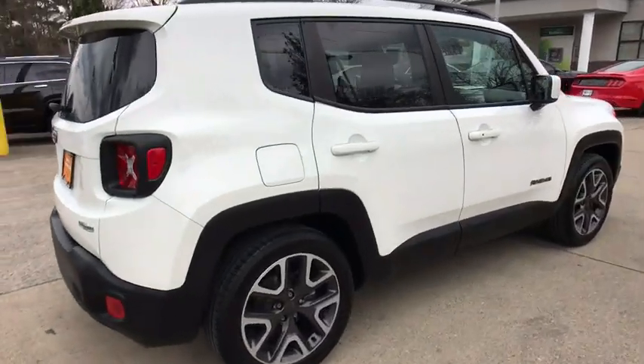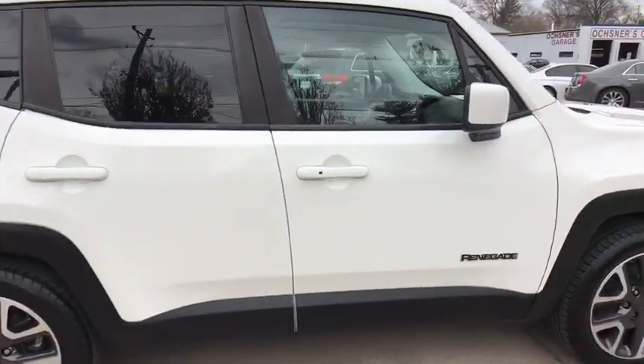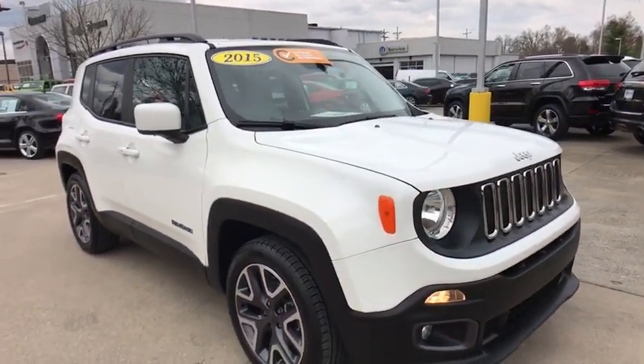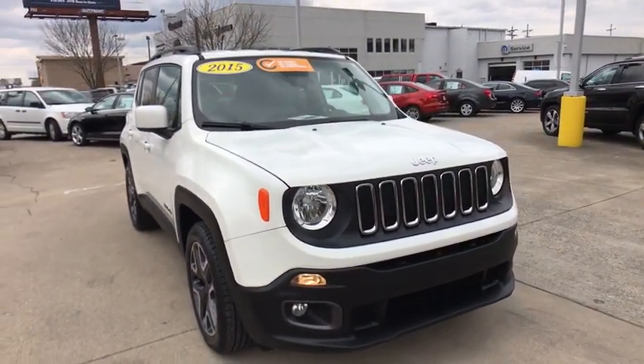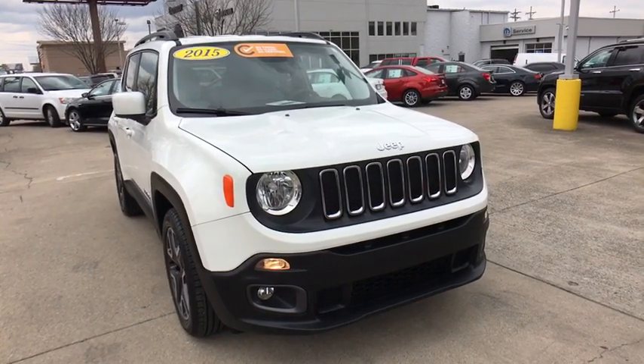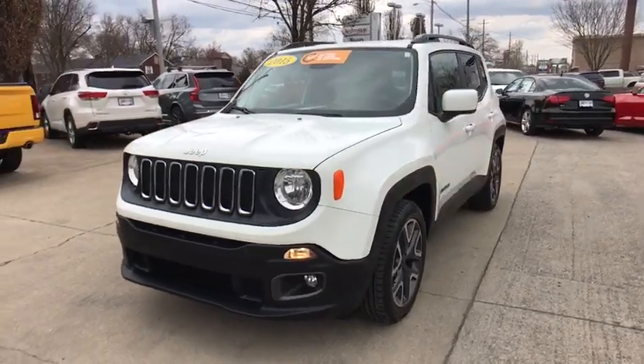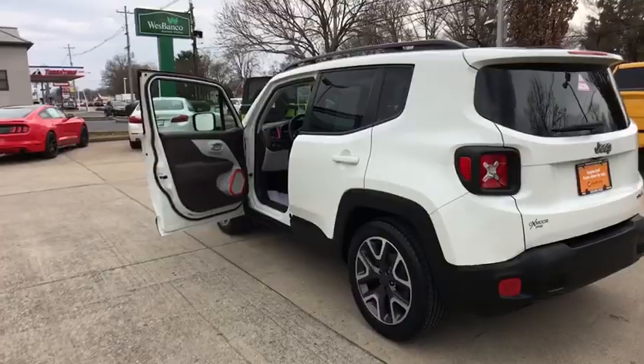The 2015 Jeep Renegade. The Jeep Renegade offers full-size capability built into a smaller SUV. The Jeep Renegade is an incredible combo of smart technology, cool colors, and innovative materials. It has a capable command center with the tools you need for discovering everything that's out there.